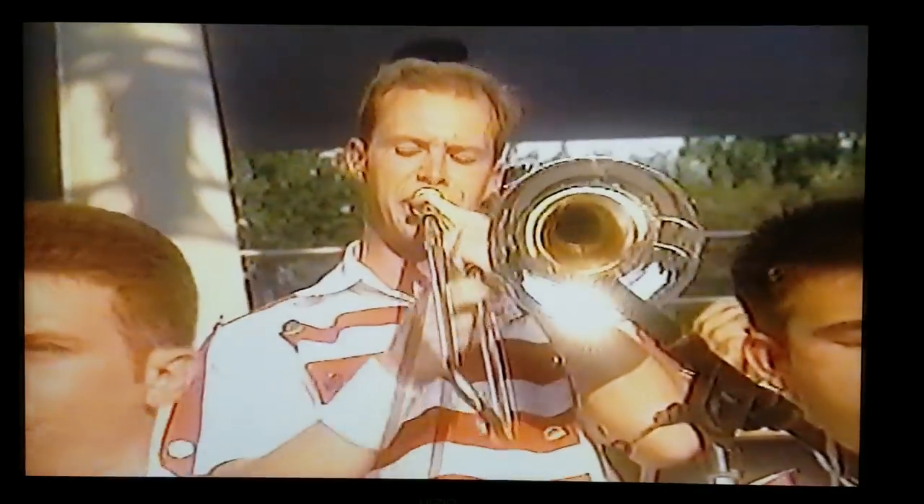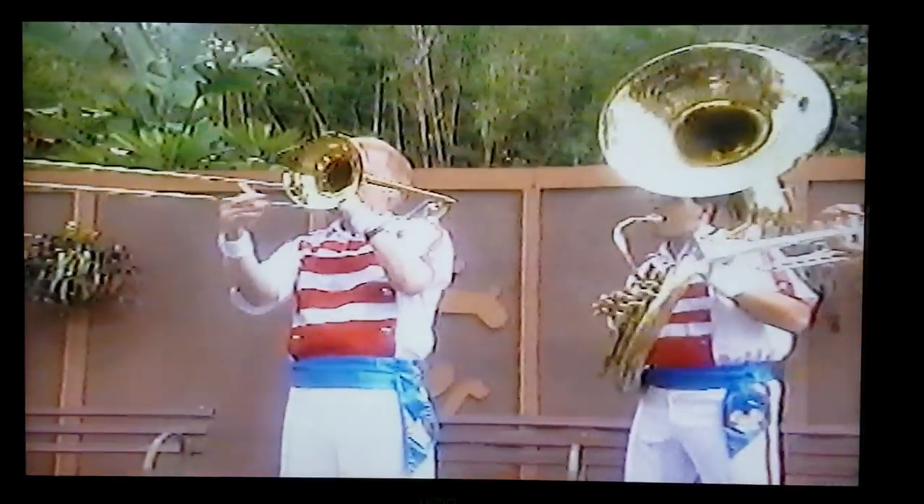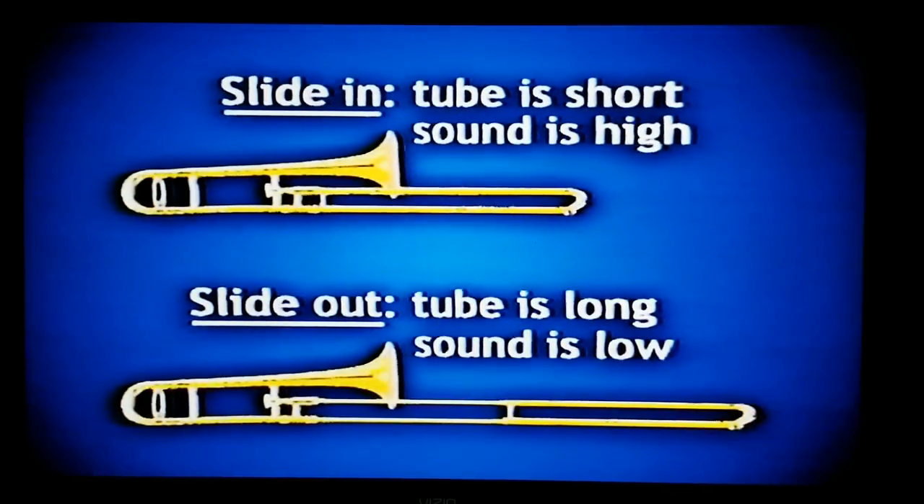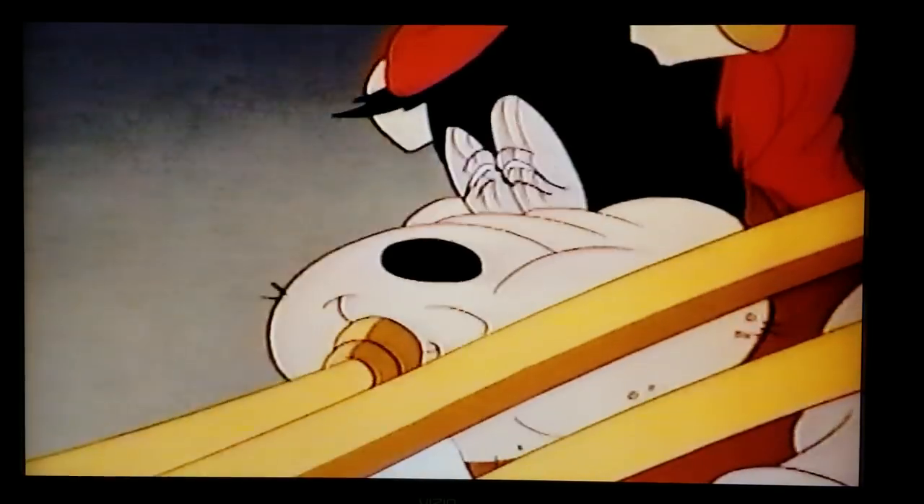Do you know why trombones march at the front of the parade? So they don't bump anyone with their long slides. Trombones are one of the oldest instruments — they've been around for about 500 years. The first thing you notice about the trombone is that it doesn't have valves; it has a slide to change notes. When the slide is in, the tube is short and the sound is high. When it's out, the tube is longer and the note is lower. Trombones are very expressive and are often used for sad songs, but they have their funny moments too.